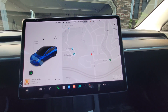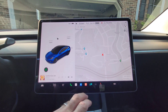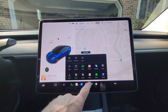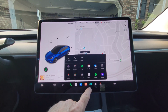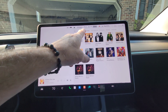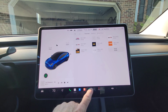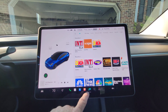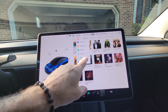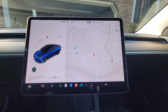Recent and favorites are now in separate tabs in the media player. I'm not sure which one they're referring to as the media player — I only see favorites, not recent as a separate one. But it says recents and favorites are going to be separate tabs.